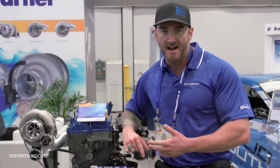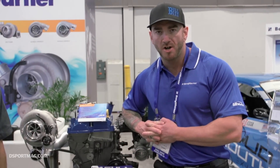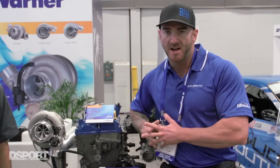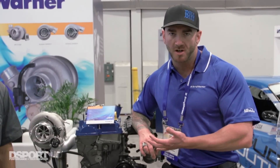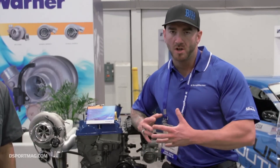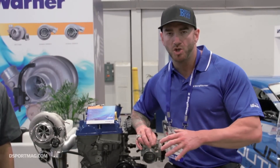I have older Mustang guys that ended up picking up an EcoBoost Mustang, putting our parts on it, and they couldn't be happier with the performance they're getting out of a small displacement turbo motor — with something like an EFR that gives them all the low-end torque that they're used to with a V8, but they're getting better fuel economy, and the car is extremely affordable. We're really happy to be able to tap into that market and give these guys the performance that they were used to.